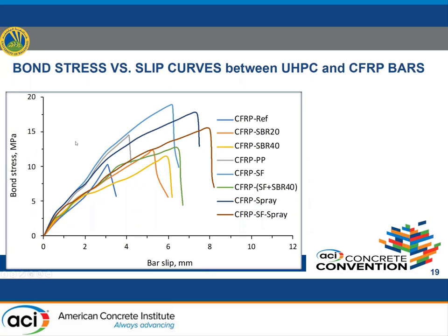Bond stress versus slip curves for UHPC and CFRP bars show that ultimate bond strength increased when UHPC was modified using SBR. All types of modification helped improve bond properties and increase ultimate bond stress. Yet the behavior remained brittle because of the absence of ribs necessary for mechanical interlock.